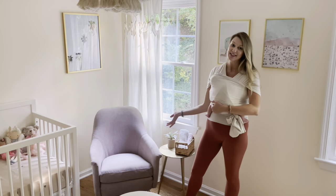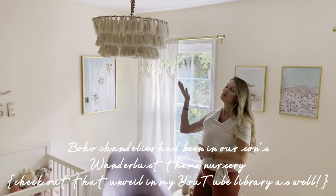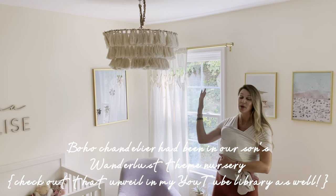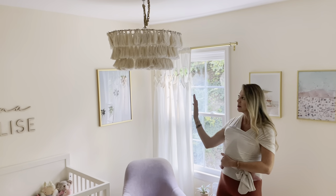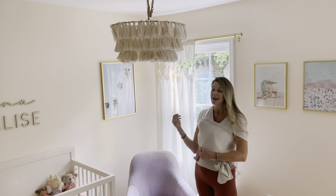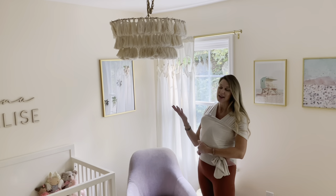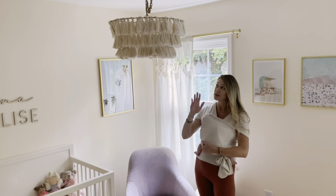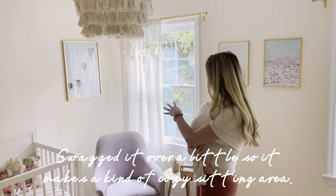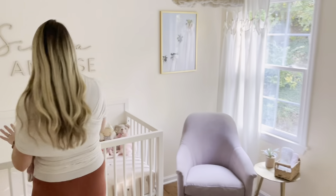This chandelier we actually had in my son's nursery, and when we moved to our new house we decided to put it in here because it goes well with her theme — it's a little feminine. Now that he's getting older we're changing his room's theme and put a fan in his room, so I put this chandelier in here with a little swag. I think it's super cute and really makes this little sitting area.